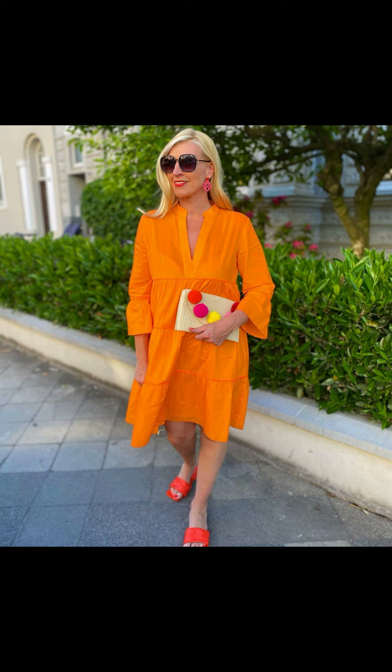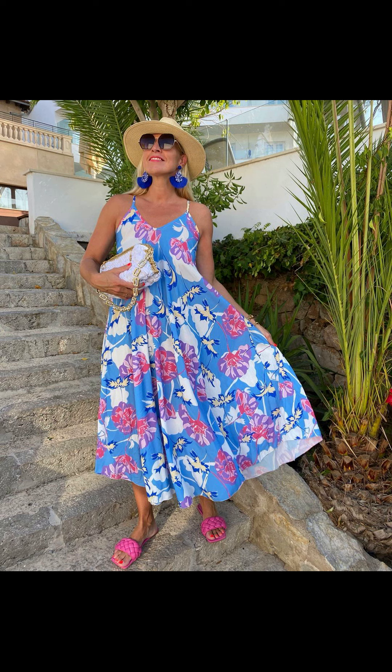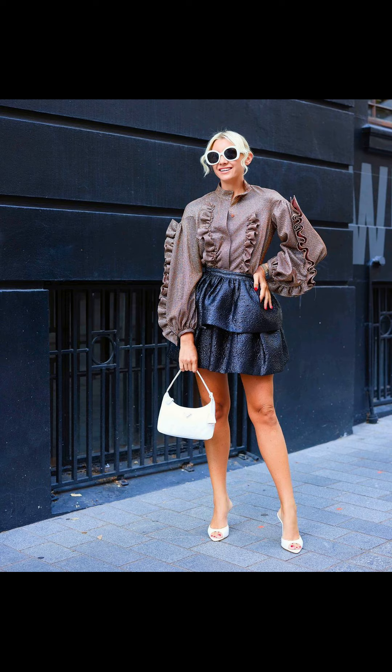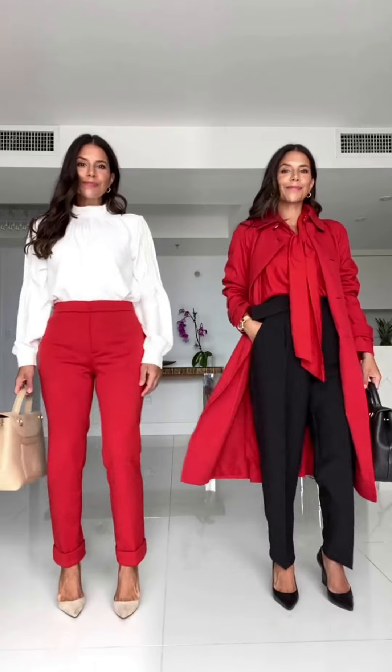Moving on, next is the ever stylish sundress. A sundress is a summer essential that can be dressed up or down depending on the occasion. Opt for a bright, flowy sundress with floral prints for a playful and feminine look. Pair it with some cute wedge sandals and accessorize with a straw bag for a touch of boho chic.